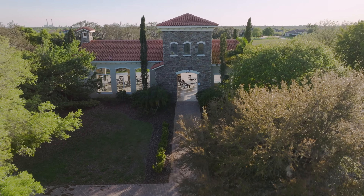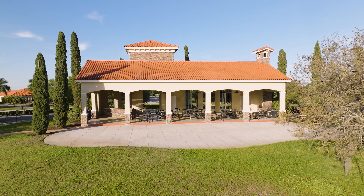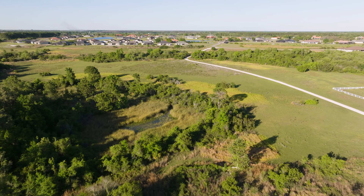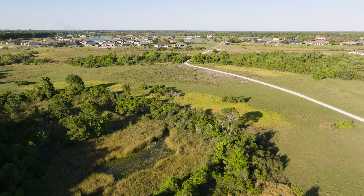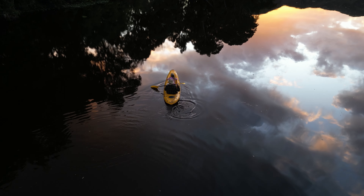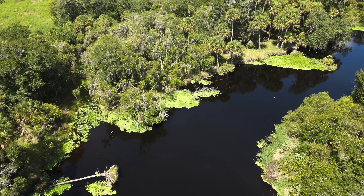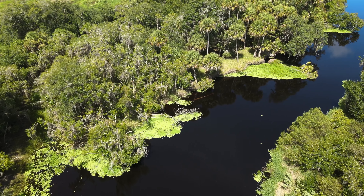Community amenities include a covered pavilion with picnic area and playground, activities field, walking trails through conservation areas, and canoeing, kayaking, paddle boating, or fishing in the lake or on the Little Manatee River, which borders this beautiful community.